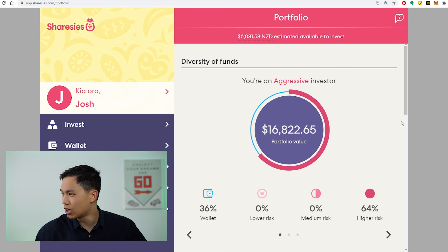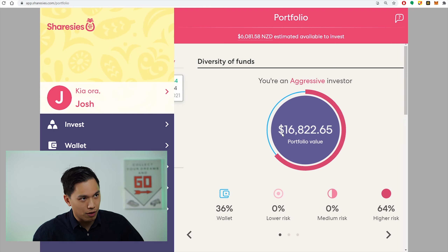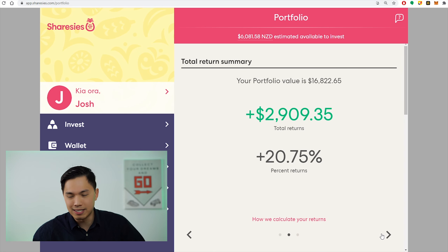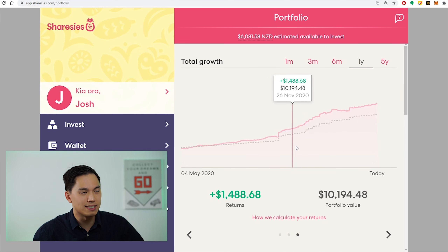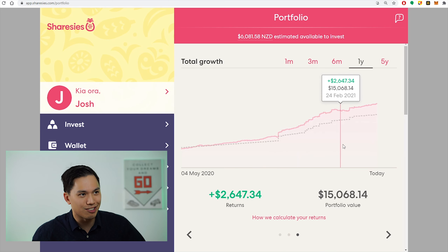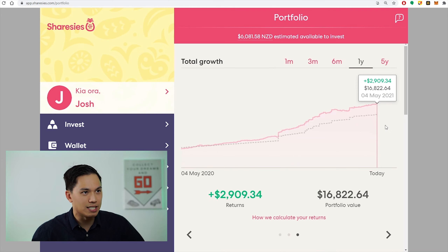Here is the portfolio as of the 4th of May 2021. The portfolio value is $16,822.65 and that represents a return of 20.75% or $2,909. The portfolio has been doing quite well ever since COVID. This year the numbers look really good — if you go one year back I was negative, and now we are in the green with that $2,900 figure.